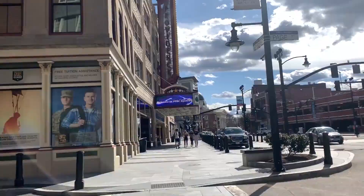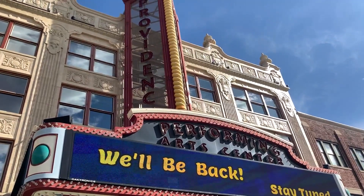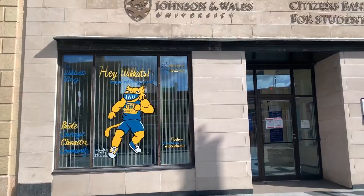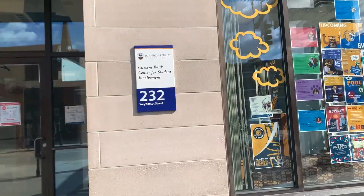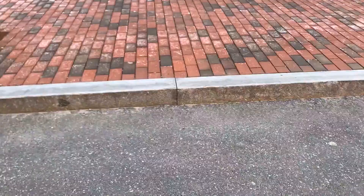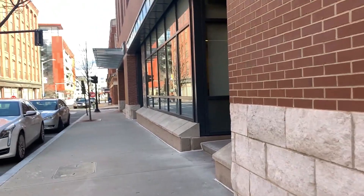Now we're gonna walk down here on Wayboset Street — this is kind of the way I walk to class. There's a lot of nice stuff around: there's the Providence Theatre right here, we have the student involvement office, you can see there are a lot of posters for different things going on around campus. Right here we have one of the entrances to the parking garage, and right next door to that is The Den.